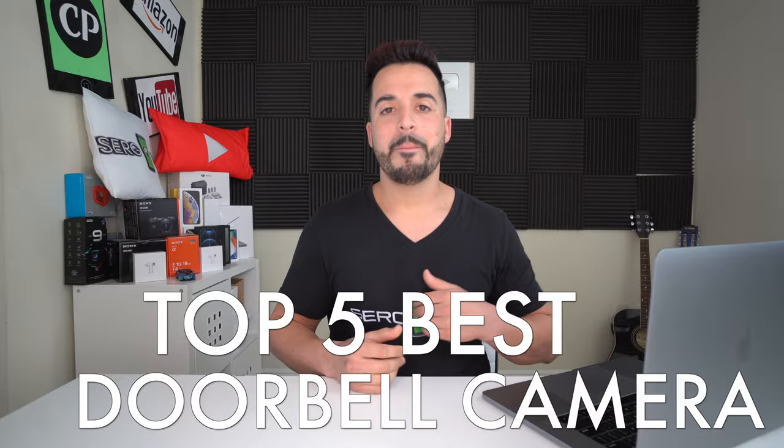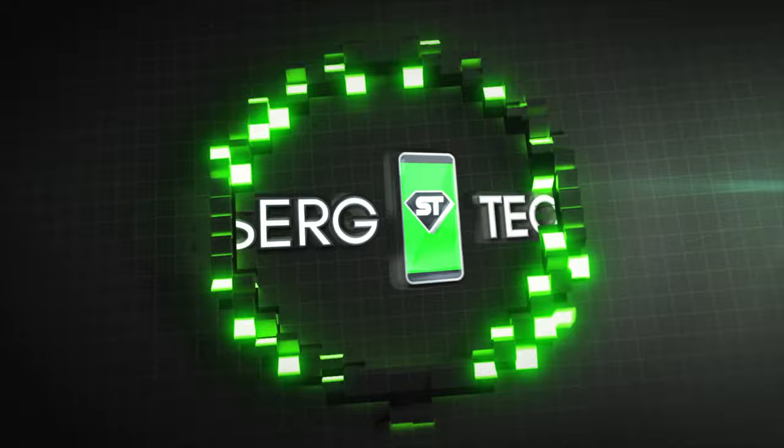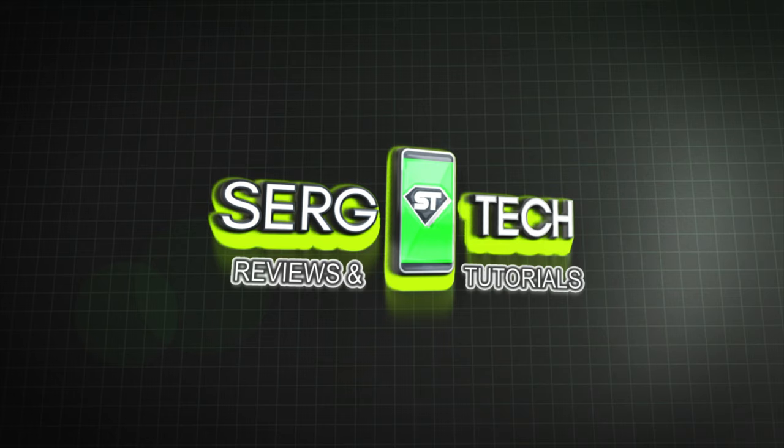Hey there, what's up everyone? Welcome back to another video. In this one, we're going to be going over the top five best doorbell cameras for 2021. Sergio here with Surge Tech.